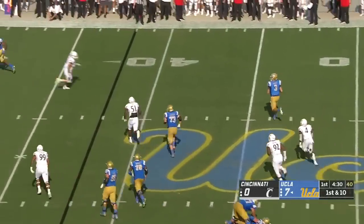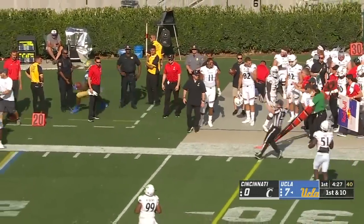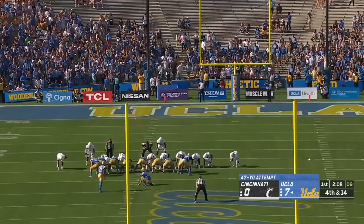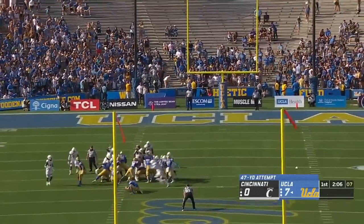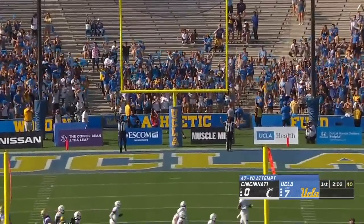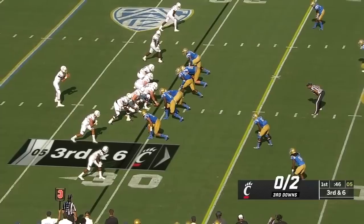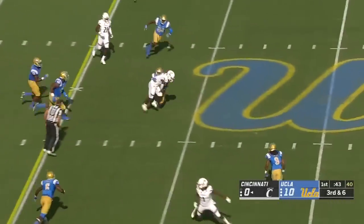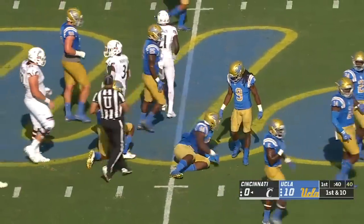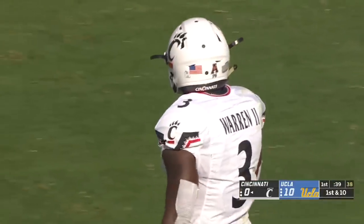Spade extends the play to the sideline, another completion. Jordan Wilson, the tight end, comes back to help out the quarterback. UCLA again shows blitz and here they come again right up the seam — the catch is made by Michael Warren, and that is a huge play to keep the drive alive.